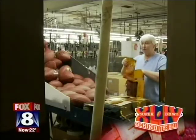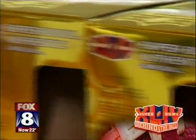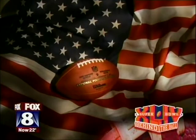The ball I'm packing today will be going to the Super Bowl. This is the big day. I'm proud to be able to do that. Football is going to be used in probably the biggest sporting event in America every year.